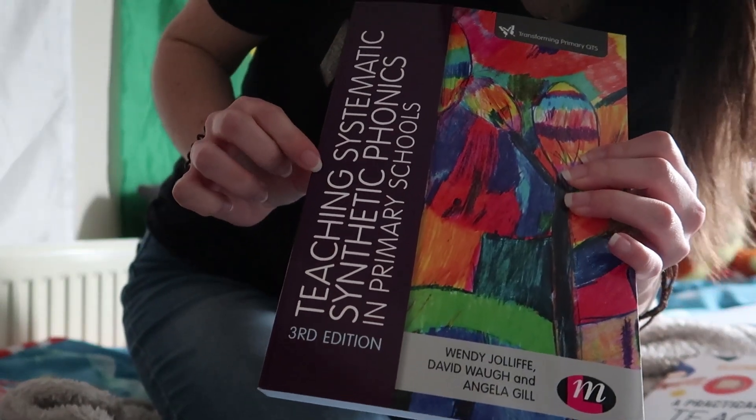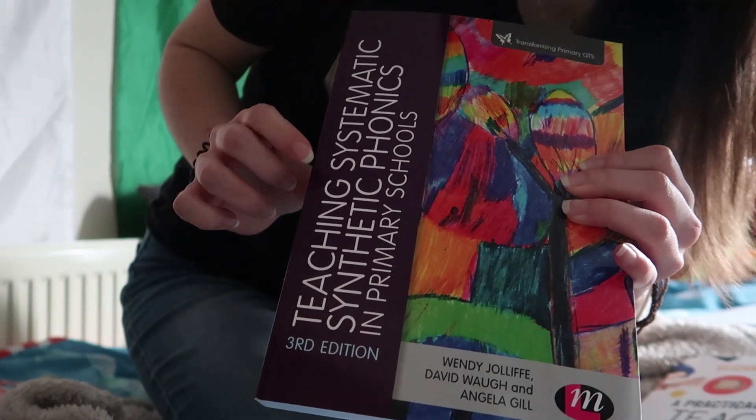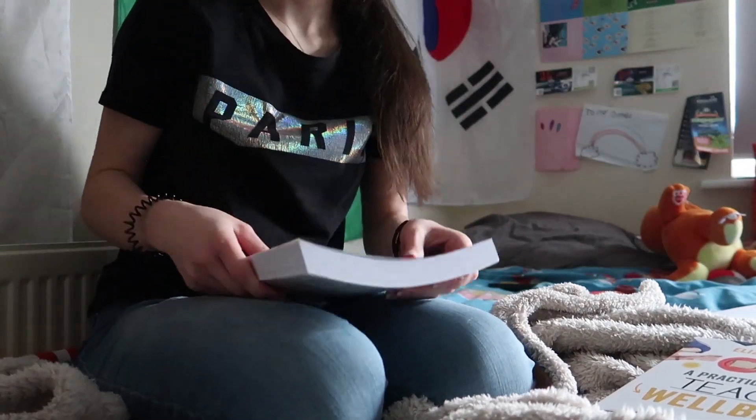The first one is Teaching Systematic Synthetic Phonics in Primary Schools. As somebody who much prefers Key Stage 2, I found it really, really useful. I absolutely loved my second placement, which was in Year One, but I found that my phonics knowledge was seriously lacking, if I'm perfectly honest. I felt like I really developed my subject knowledge in terms of Phase 2 and Phase 3, but Phase 4 and Phase 5 I still really need to work on.